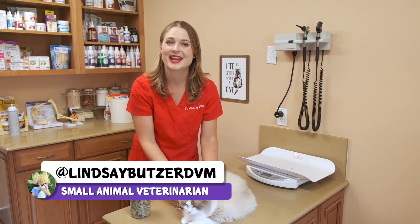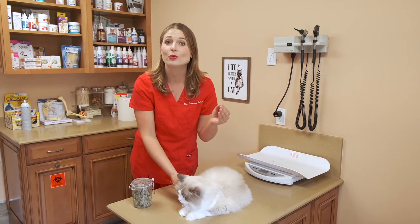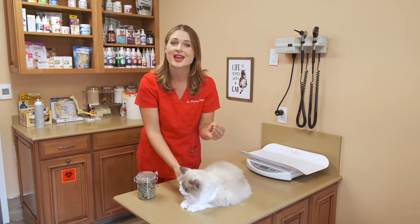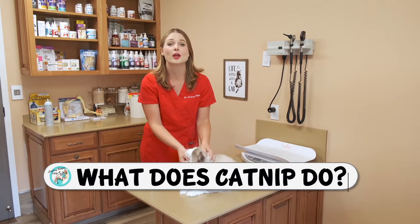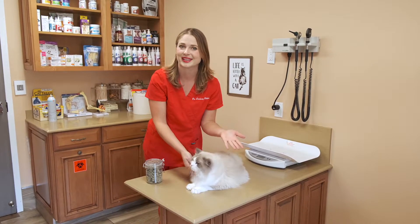What's up guys? I'm Dr. Lindsay, a small animal veterinarian, and today we're going to talk about the only recreational drug that we give our pets, and that is catnip. And we're going to talk about what catnip is and how to use it.